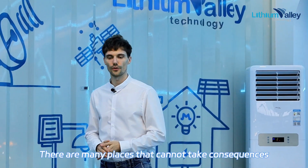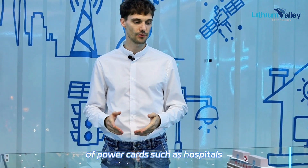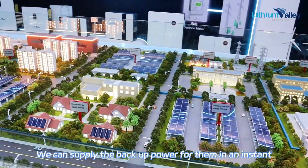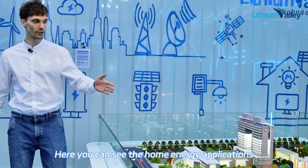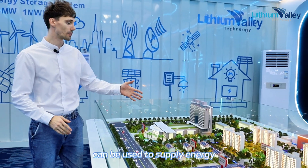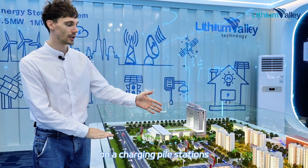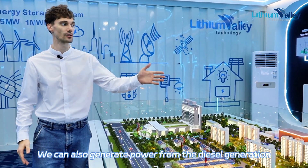Look at this table. There are many places that cannot take the consequences of power cuts, such as hospitals, schools, and government buildings. We can supply backup power for them instantly — I think it's essential. Here you can see the home energy applications. All our residential products can be used to supply energy to a family, and even to charge your cars by PV power at charging pile stations. We can also generate power from the diesel generator.